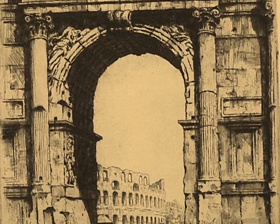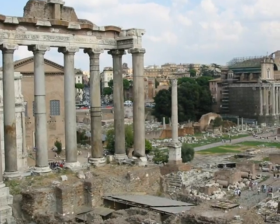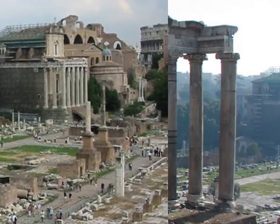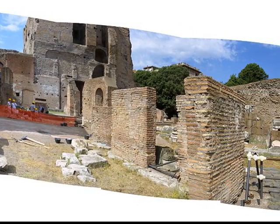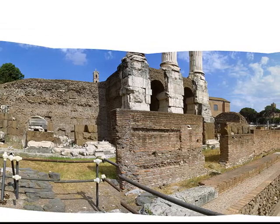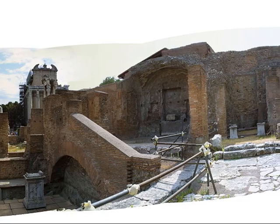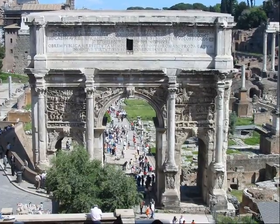Here's an early sketch of the Forum, and here's what remains today. You can wander around the towers and ruins. This panoramic view gives you a really good idea of what it's like to be in the Forum and turn yourself around 360 degrees.